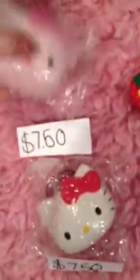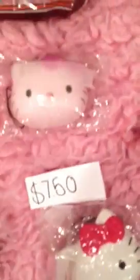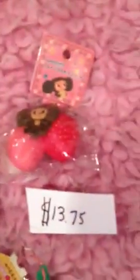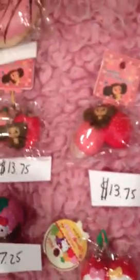Then we have these two Hello Kitty heads and they are $7.50. And we have these Hello Kitty strawberries and they are $8.00. And we have these Russian Matryoshka, I think, squishies like strawberries, and they are $13.75, but that price might change.